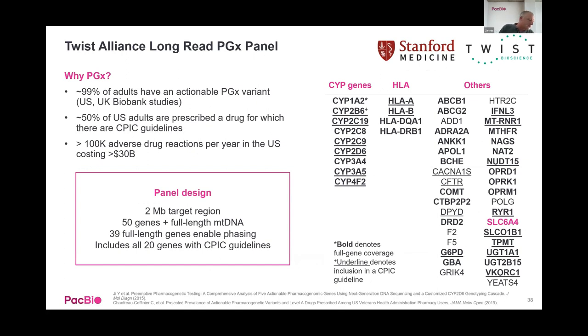James pauses after covering whole genome sequencing in humans and targeted sequencing, with transcriptomics still to come, and opens the floor for questions.